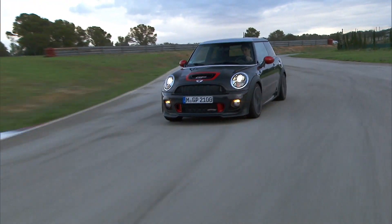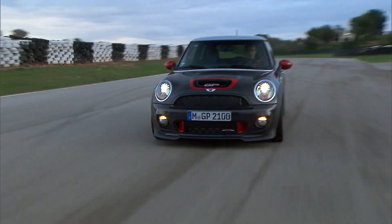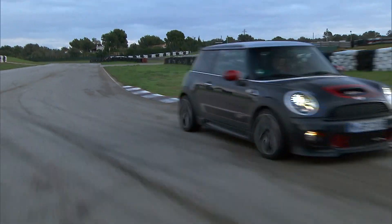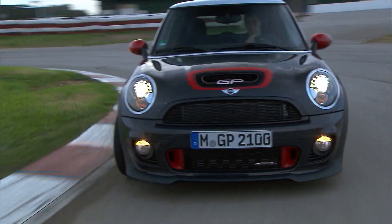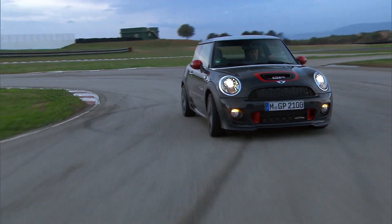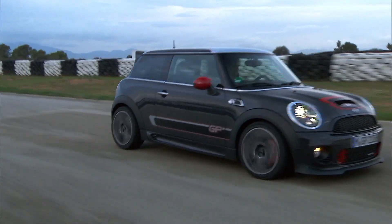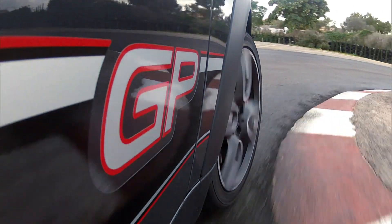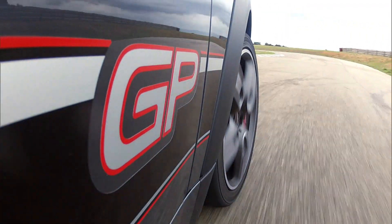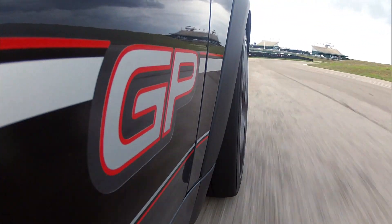The 500 examples sold in the United States originally retailed for $39,950 and were available in only one configuration. This, by far, is one of the most prized second-generation Minis you can buy. And if you're lucky enough to find one for sale, they can be fetched for around $20,000, making them a significant bargain among the GP editions of the Mini.